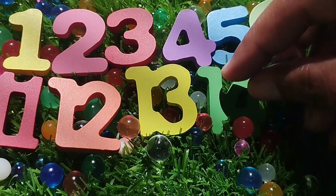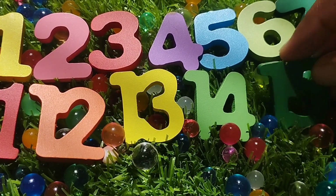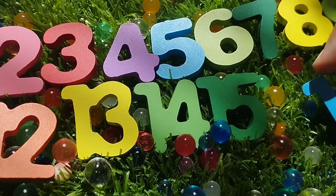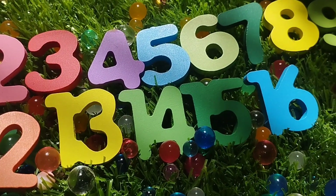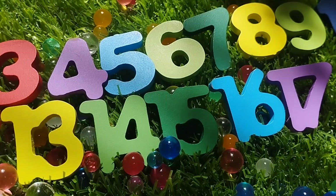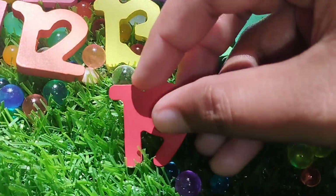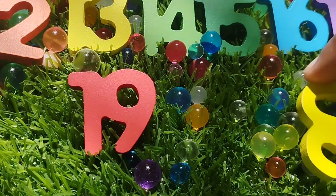Number 14. 14. 15. Number 16. 17. Number 18. 19. And 20.